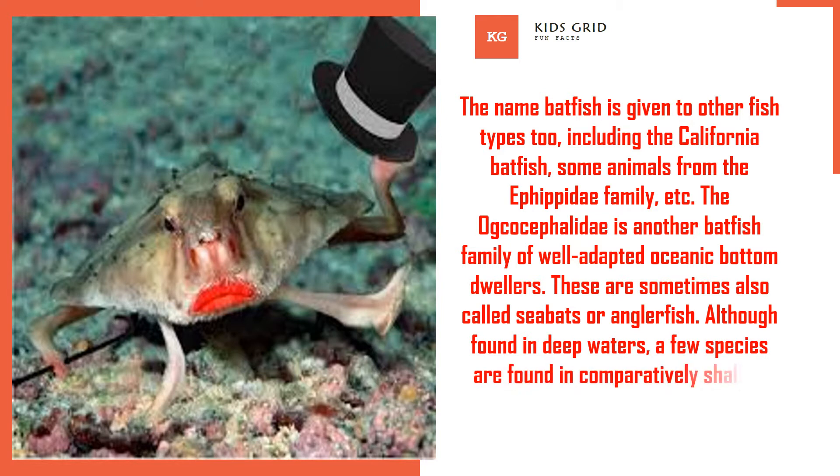Although found in deep waters, a few species are found in comparatively shallow waters.